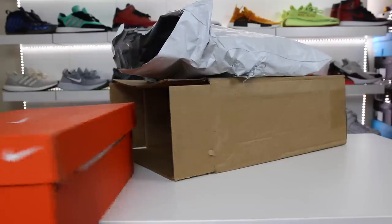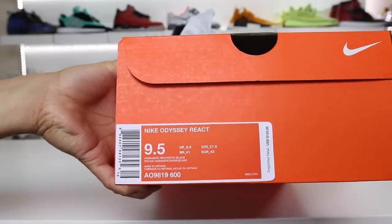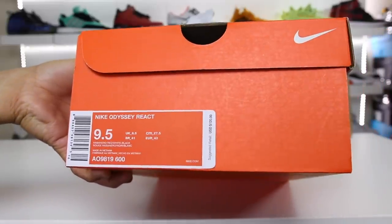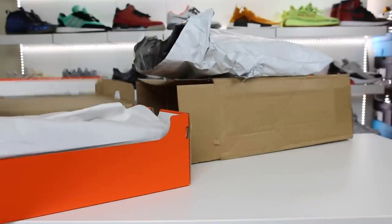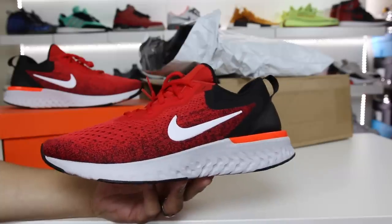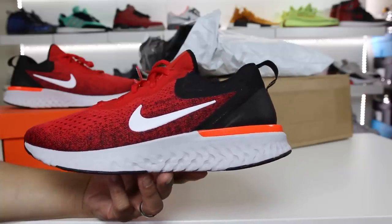First things first, these shoes. We have the Nike Odyssey React. It is $120, and this might be the best pair of Nikes for the $120 price point that you can spend. Here is a look at the sneakers — this is the habanero red colorway of the Nike Odyssey React.